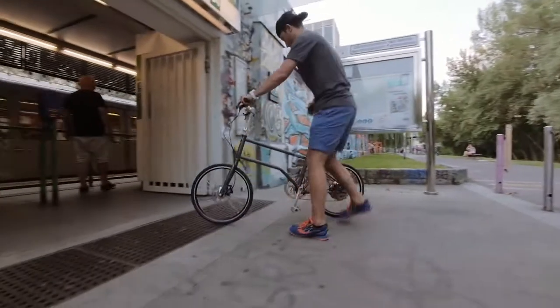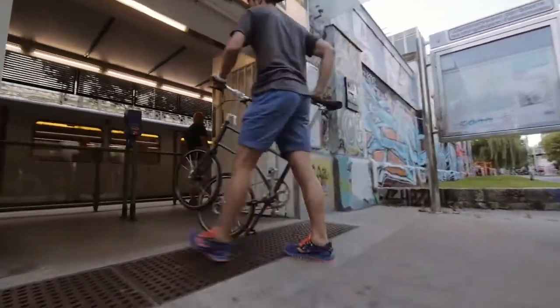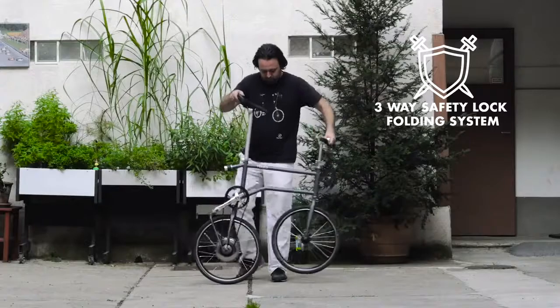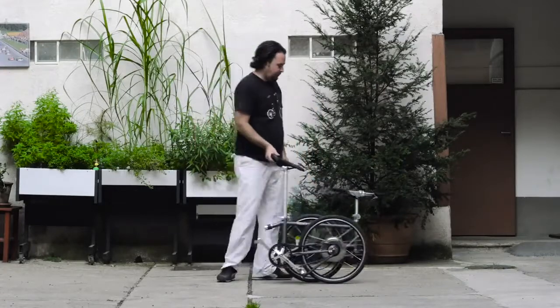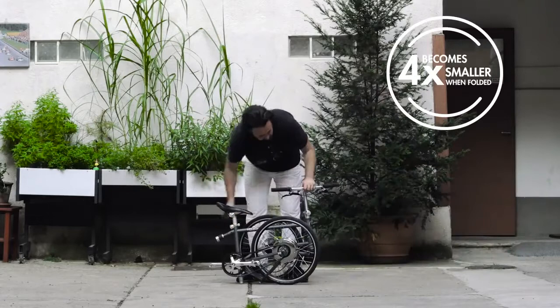Use it for multi-modal commuting. Fold and stow in a second thanks to its patent self-locking magnet system, then wheel it around everywhere. At the same time it can be folded extremely small.